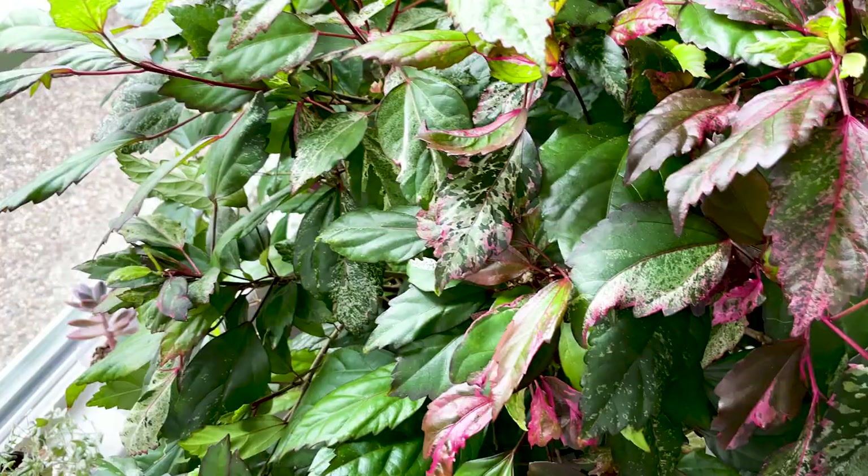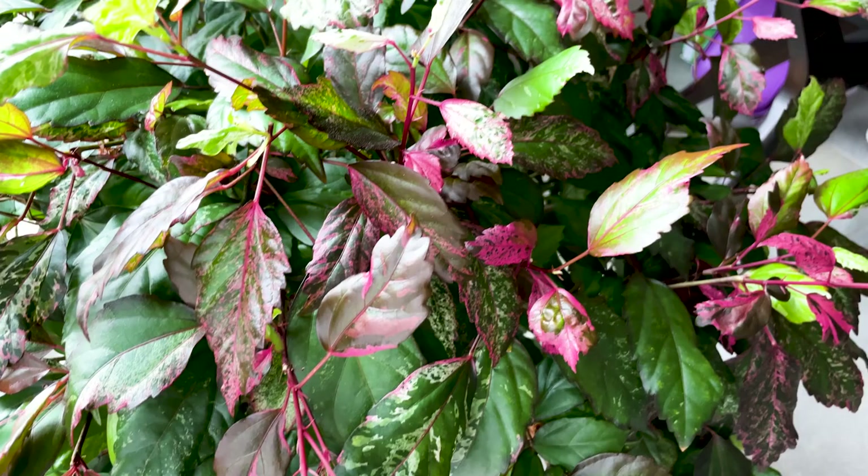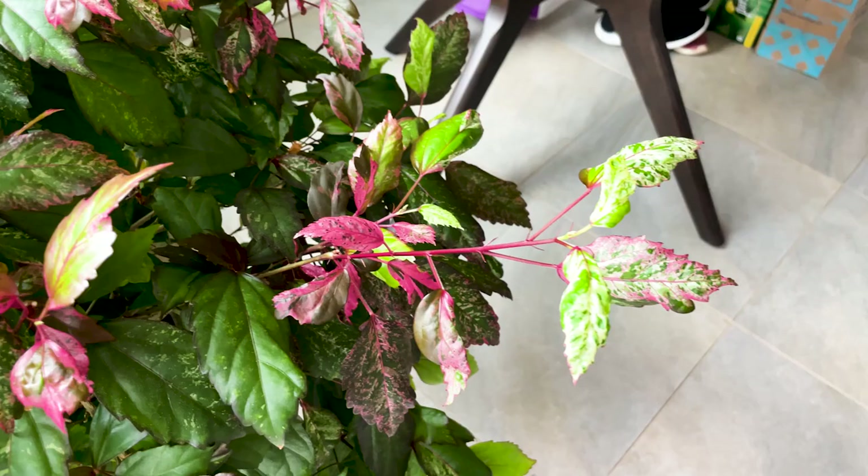Speaking of variegated hibiscus, next up is my salsa dancer hibiscus — hands down one of my favorite variegated plants. It's tricolored: white, green, and pink. Over the summer it went very green because it wasn't getting direct sunlight, but now it's back in direct light and so much pink is coming back. This is not sun stress — it's part of the variegation. Higher light brings out more variegation, and it is stable variegation.